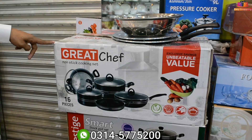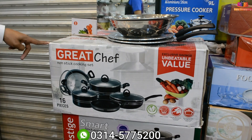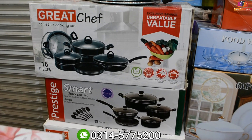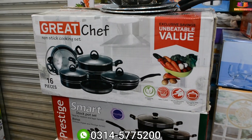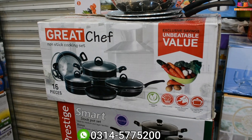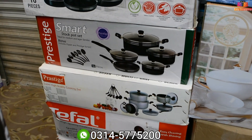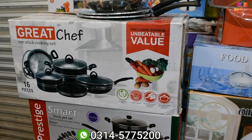This is a non-stick — about 14,000–15,000 Rs. It has 5 years of guarantee; we will change it. What price? It's about 11,000 Rs — 16 pieces.